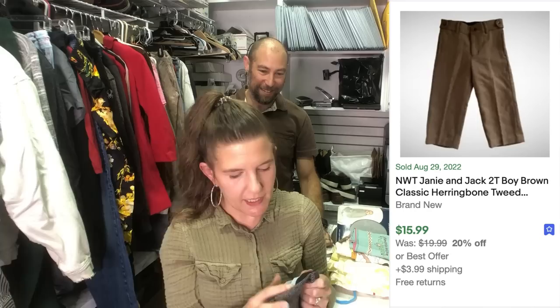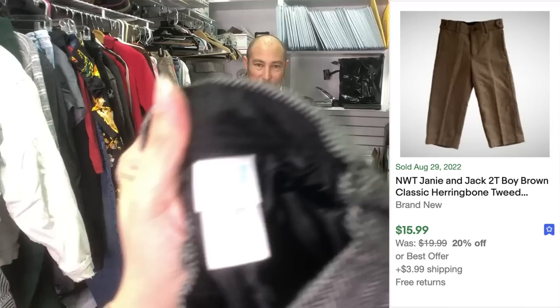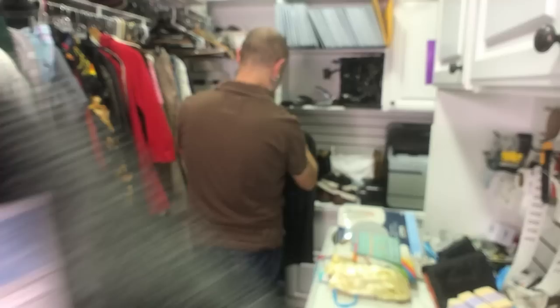Look at these baby pants — these are herringbone tweed pants from Janie and Jack. If you're into selling kids clothes or if you want to get into it, this is a good brand to sell. I think these will sell for about $20. We'll pop all the comps up for you. They're a 2T, they're just so cute. I couldn't leave them behind.